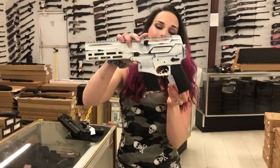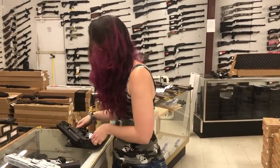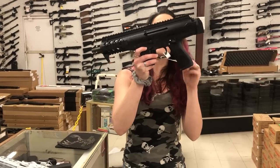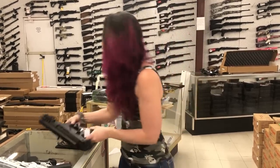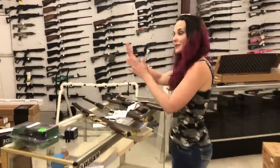Diamondback DBX 9 5.7x28 — she's going to be $1000 in the Battle Horn White, brand new on the market. Beretta PMX 9mm, she is $1410 — it looks so fancy.